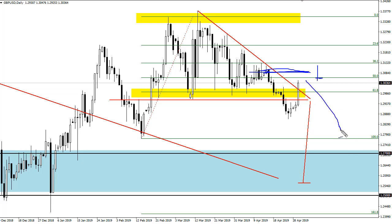I'm going to wait to see if I get a shooting star or something like that to start selling. A daily close above 1.31 has me thinking we'll go back to the top of this range — it's a pretty impressive candlestick.